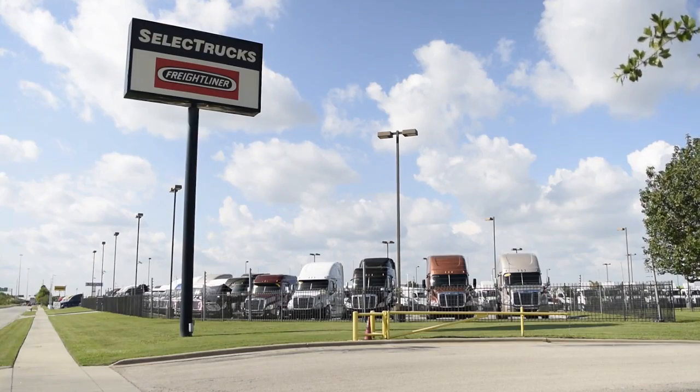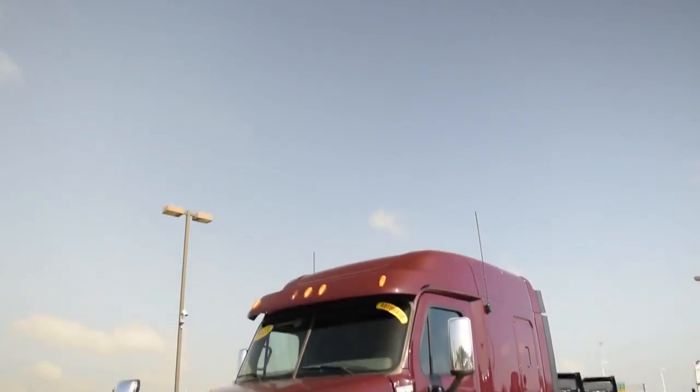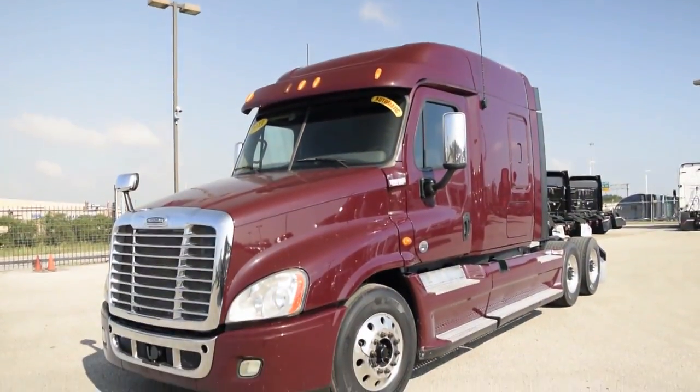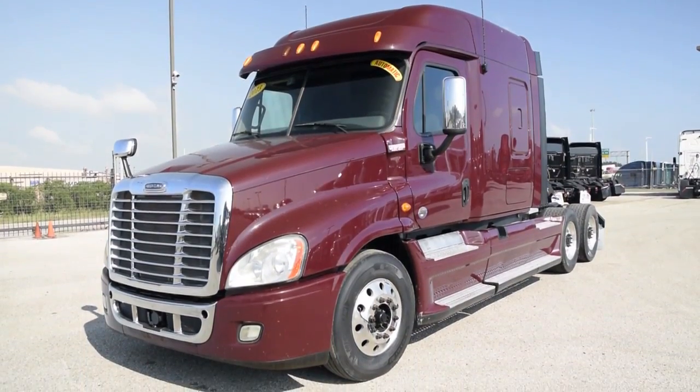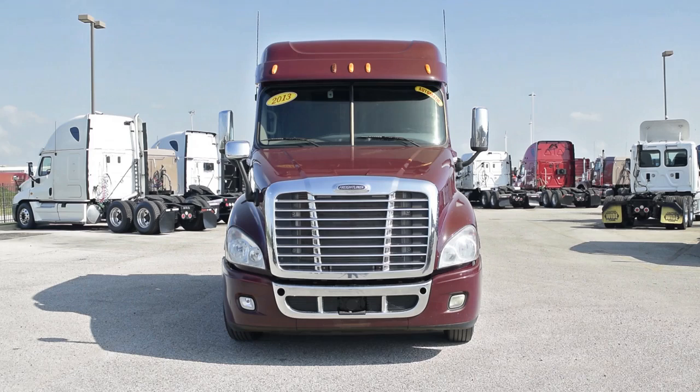Welcome to Select Trucks of Houston, a full-service Freightliner dealership. Today we have a very nice fleet-maintained 2013 Freightliner Cascadia with a 72-inch mid-roof XT sleeper from a major U.S. fleet that has received Fleet of the Year awards. The Freightliner Cascadia is the number one selling Class 8 truck on the market today.